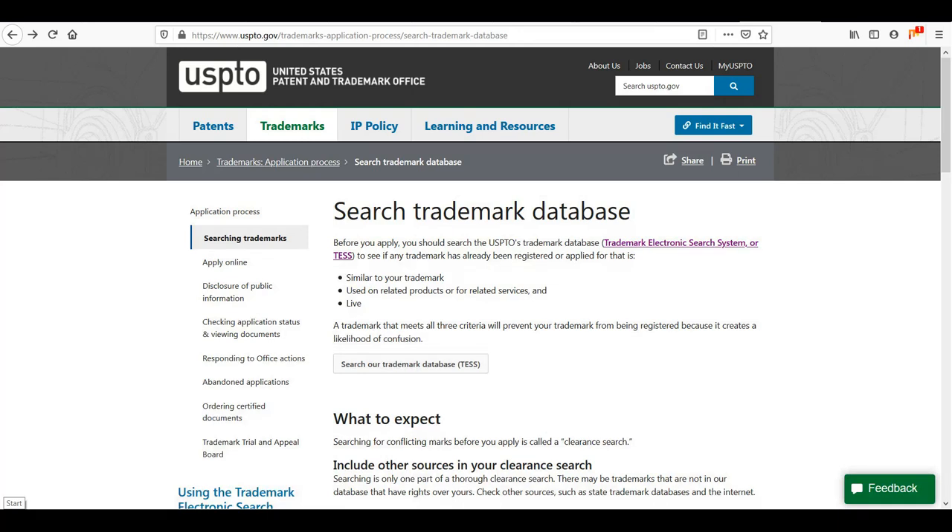If you are in a band, you should decide who will own the trademark before you start the process.